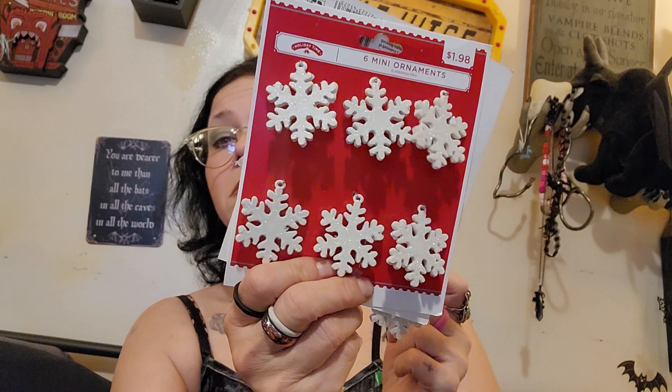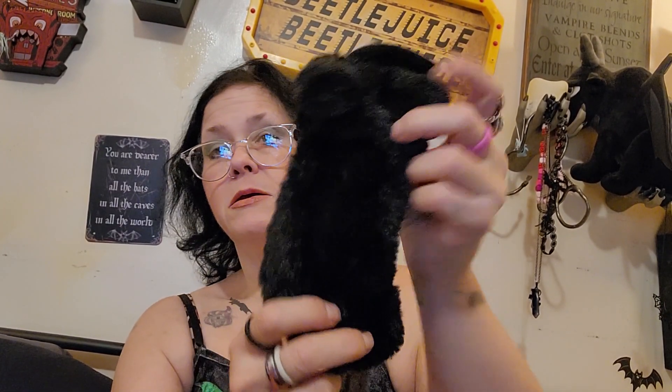I got three more packs of these snowflakes. I also got two of these little black holiday stockings — I wish they would have had the big stockings. They're super soft too.